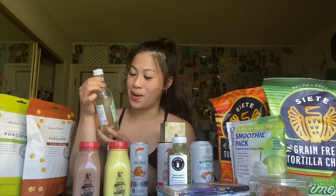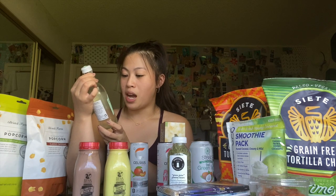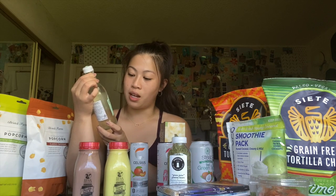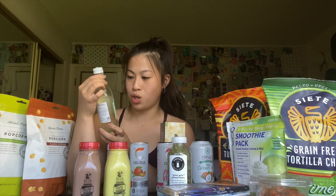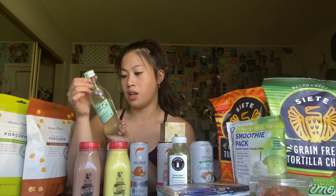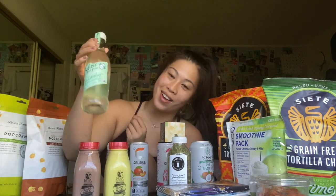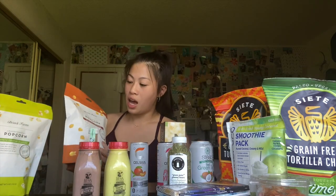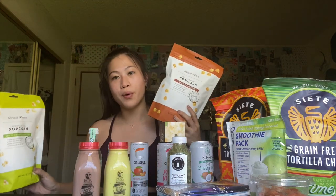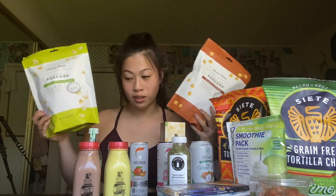Back to drinks — I saw this and had to try it because it sounds like my type of thing. It's Belvoir Fruit Farms organic cucumber and mint lemonade, sparkling with real cucumbers. It's carbonated spring water with 100% organic pressed cucumber juice, lemon, and mint. The packaging is gorgeous. Into savory snacks, I got classic cheddar popcorn Bristol Farms brand — two for five dollars — so I also got white cheddar jalapeño.